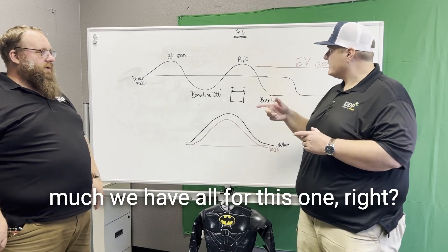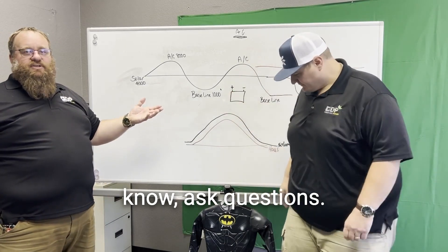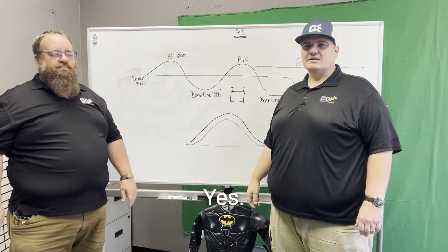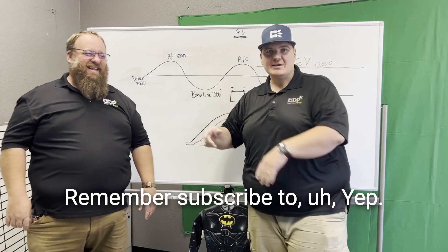That's pretty much all we have for this one. Hopefully you guys ask questions — we can't answer questions we don't get. Thanks again for watching Todd and Tate. Remember to subscribe.